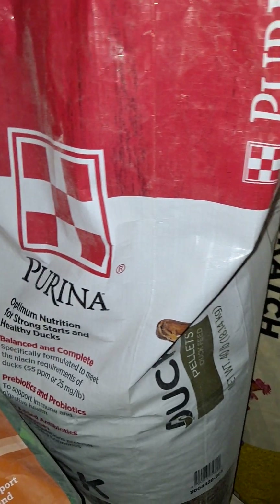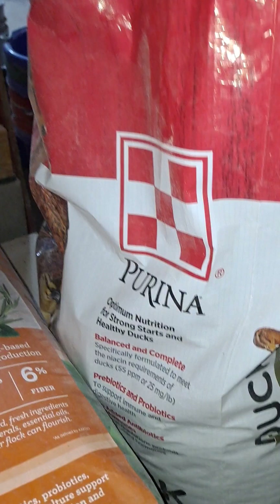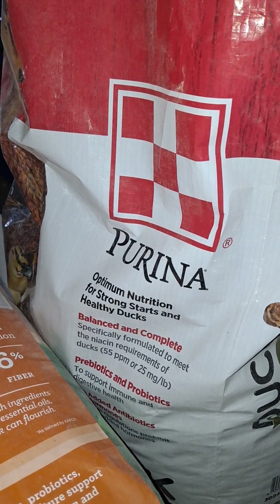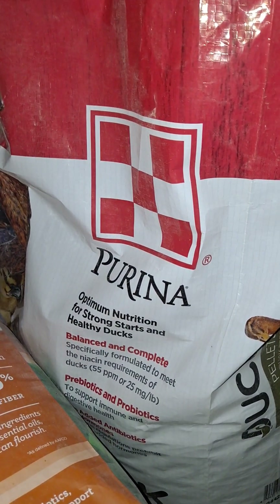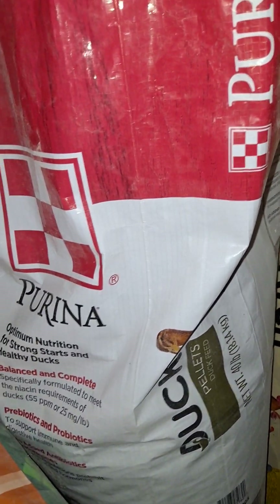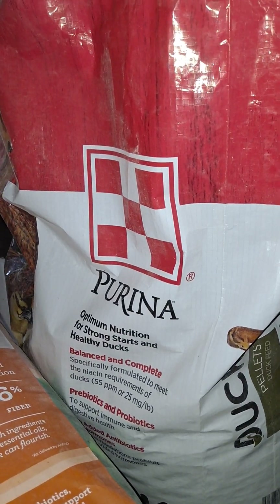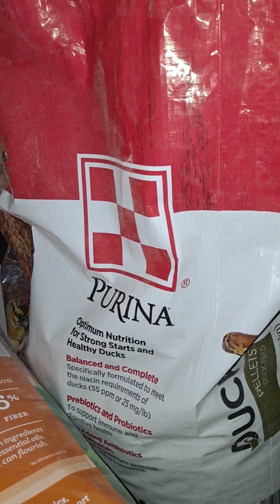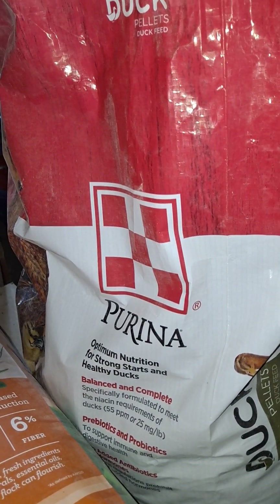Next is a Purina duck pellet. This is the only pellet that I feed, with the exception of the rabbit pellets. Duck feed, from what I know, does not come in a crumble — at least my feed stores don't carry one. It doesn't state the protein content on the bag, so I'm not sure, but I would assume it's somewhere around 15 to 18 percent. It is formulated specifically for a duck's diet and has everything they need to stay strong and healthy.